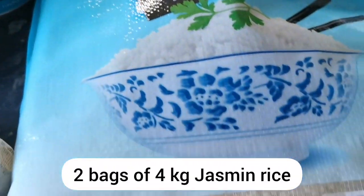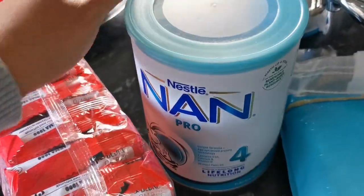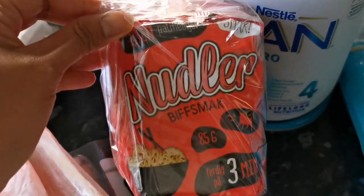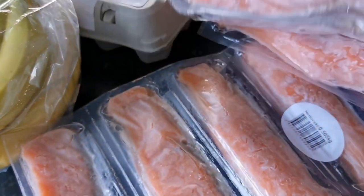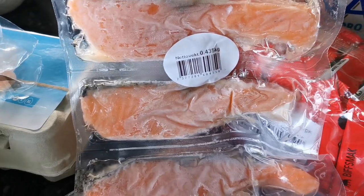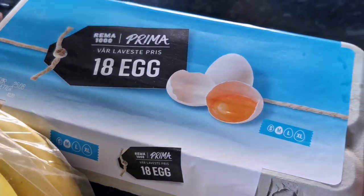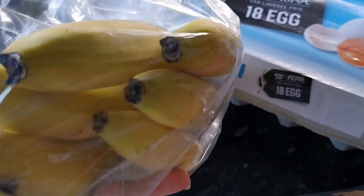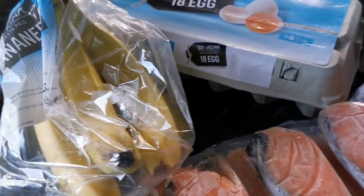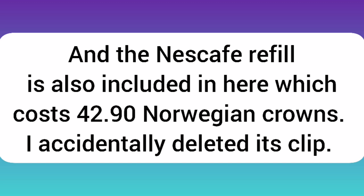To recap: jasmine rice 4 kilograms, powdered milk for our youngest daughter, instant noodles, lactose-free milk one liter, 435 grams salmon filet two pieces, 18 pieces medium-sized eggs, and 860 grams banana.